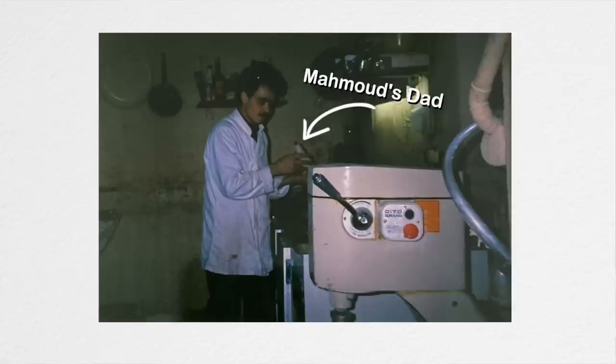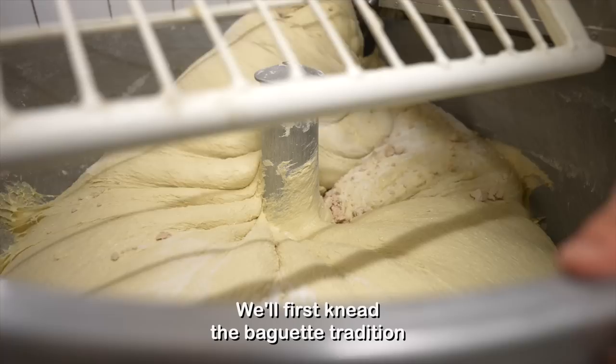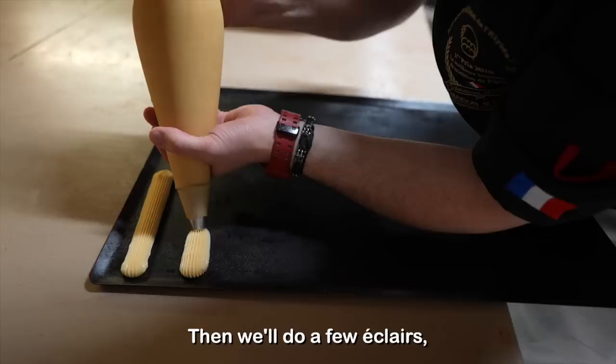He is also the son of a baker, and his father has a bakery across the street. He's got five bakeries here in Paris. He's going to tell us a little bit about what we're going to do today. To start, we're going to cut the tradition. He's going to explain the whole system and procedures of how they make the tradition every day, and then we'll make a little light, a little growth. Let's go.